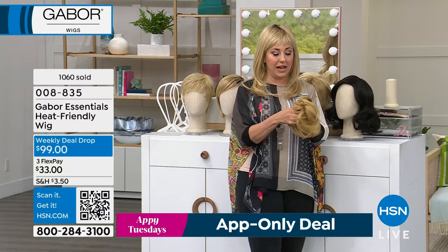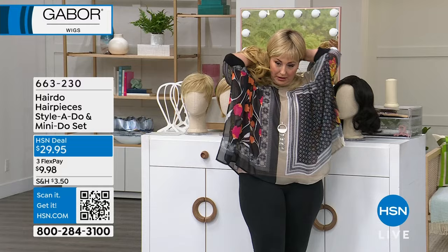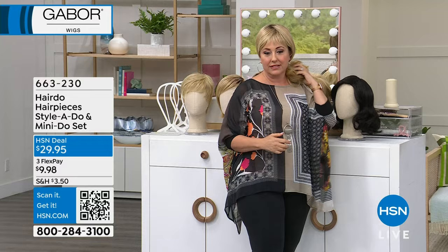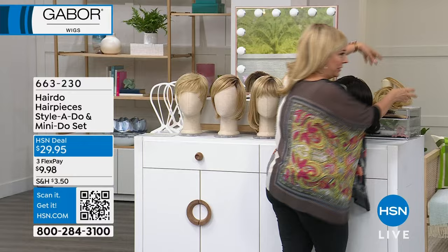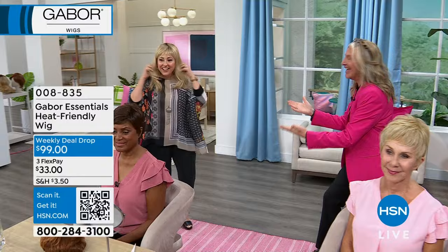We also have these hair pieces — you get a set of two. You can put your hair in a ponytail and create a quick little updo style in two seconds. These are called the Mini Do set, available for $29.95. I wear these all the time. Let me bring in our special guest — Kyle Kate, my blonde fabulous friend.